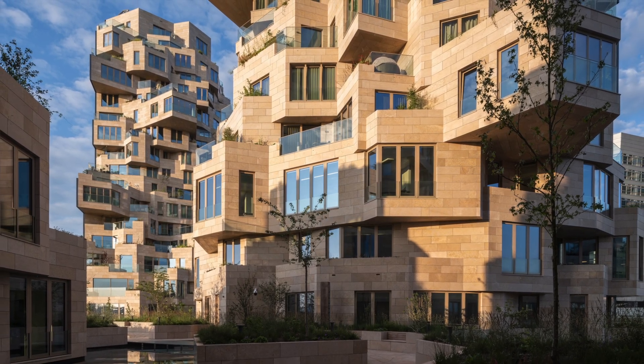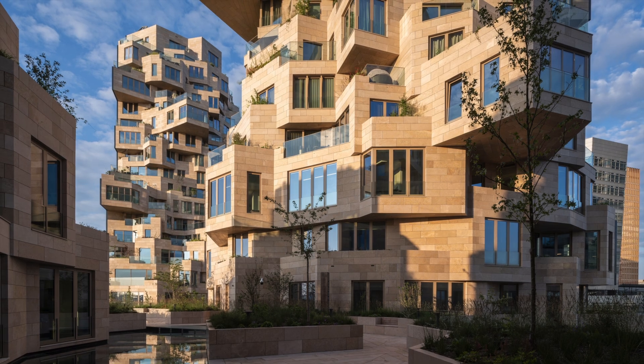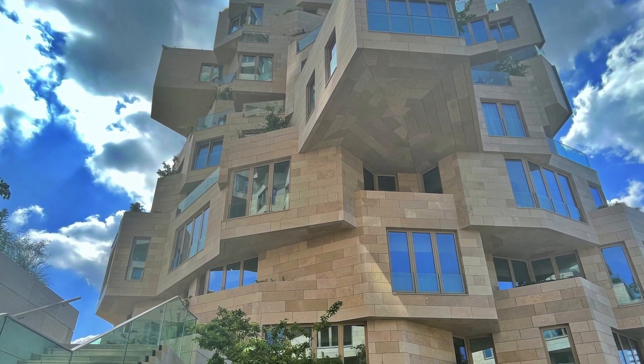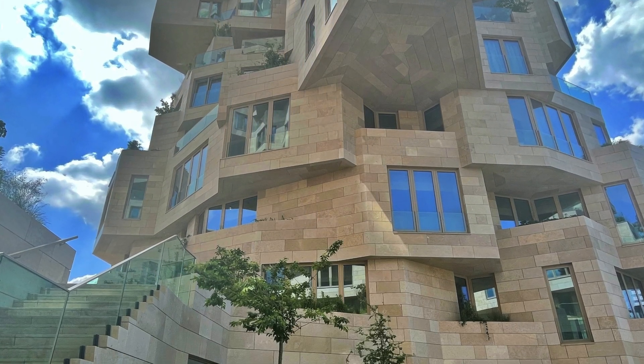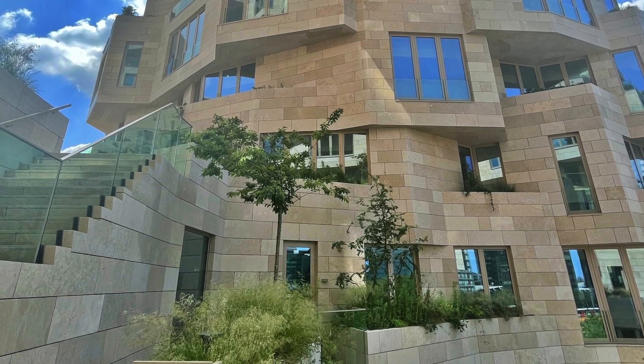Inside this shell, the building has a completely different, more inviting natural appearance. As if the glass block has crumbled away to reveal craggy rock faces inside, replete with natural stone and greenery.